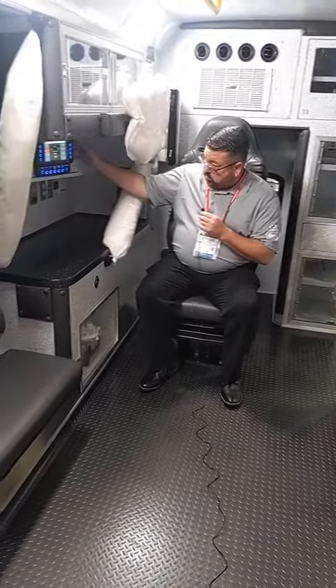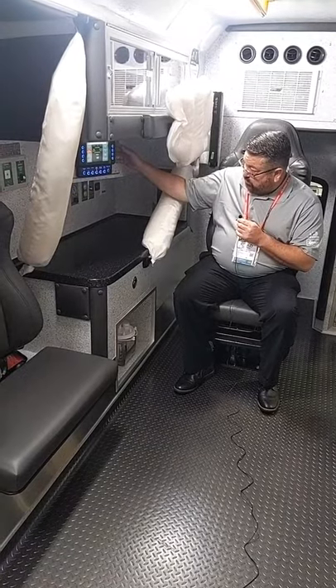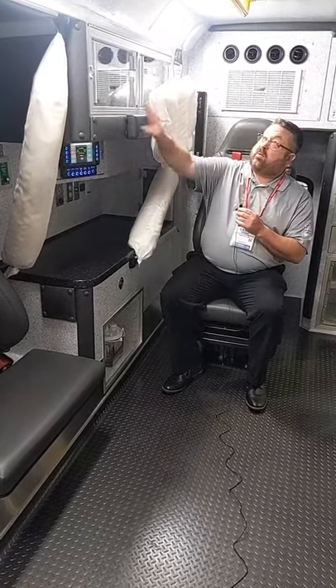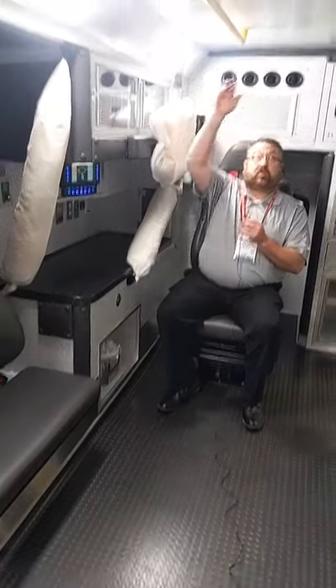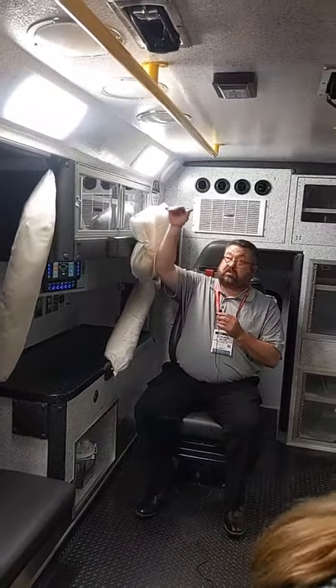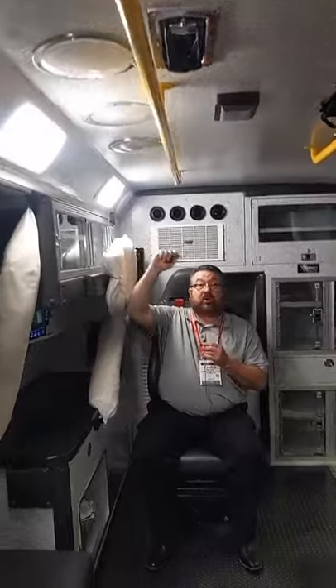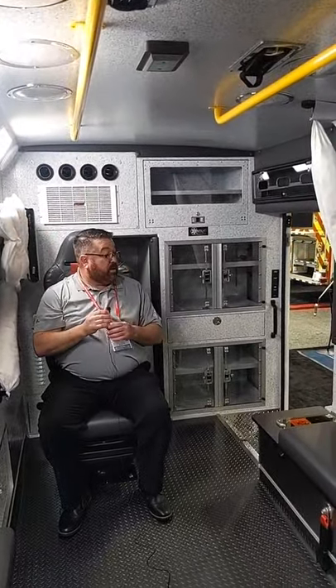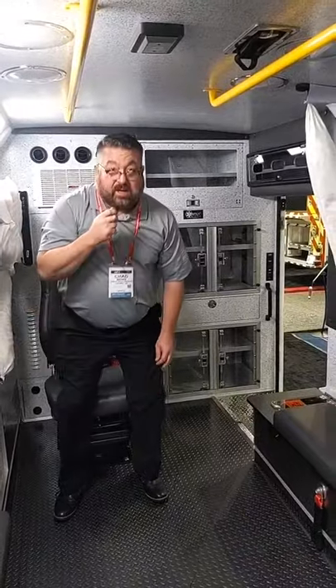Inside we have our VMUX electrical system — our Master Tech electrical system — that controls everything on the interior. We have our cabinets, one-piece ceiling, all coated with an antimicrobial finish, and grab handles as well.